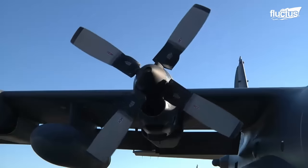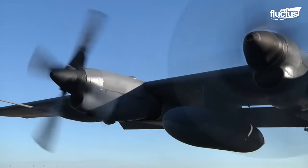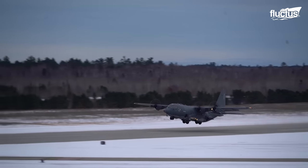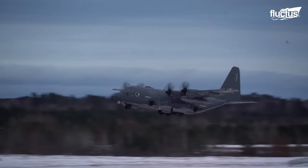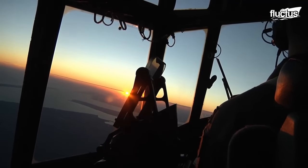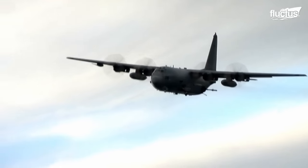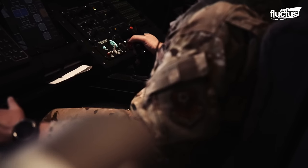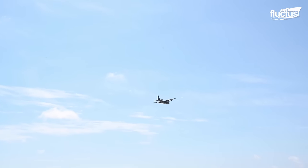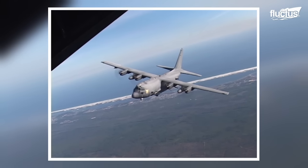Powered by four Allison T56A-15 turboprops, each generating 4,910 shaft horsepower, the AC-130 is a pinnacle of performance. As it takes to the skies, the AC-130 gunship reaches a maximum speed of 260 knots, covering a range of 2,200 nautical miles, and ascending to its service ceiling of 30,000 feet.